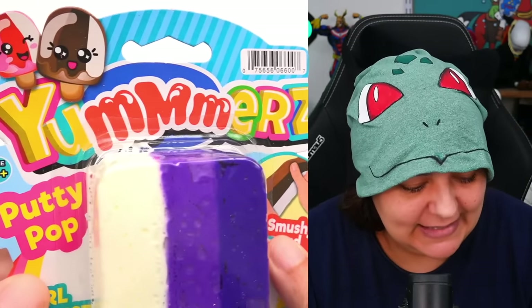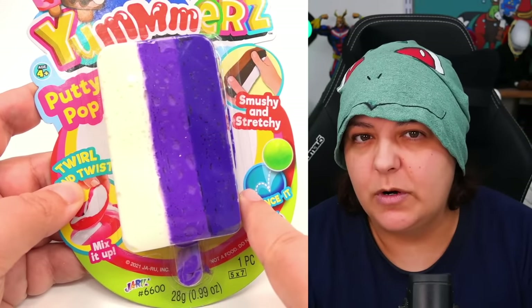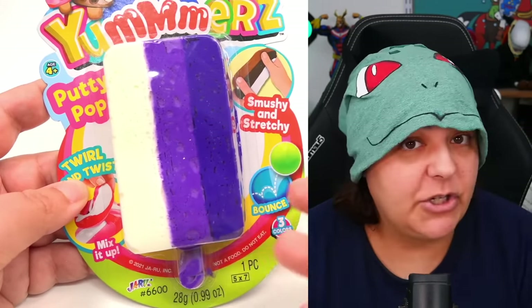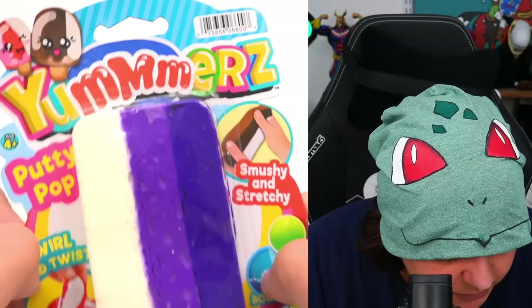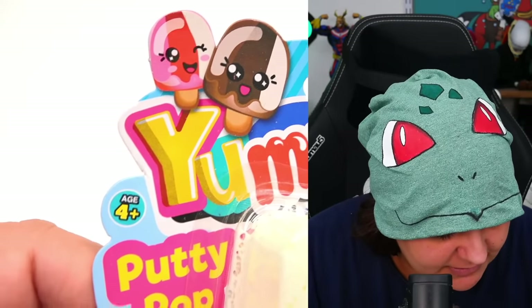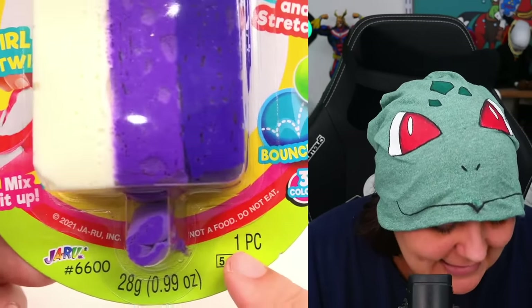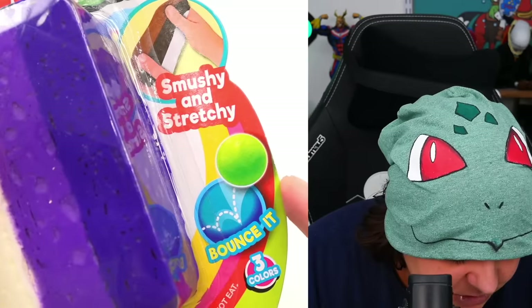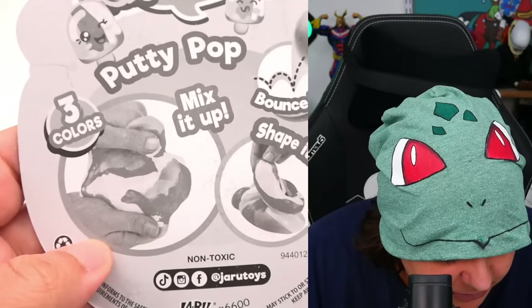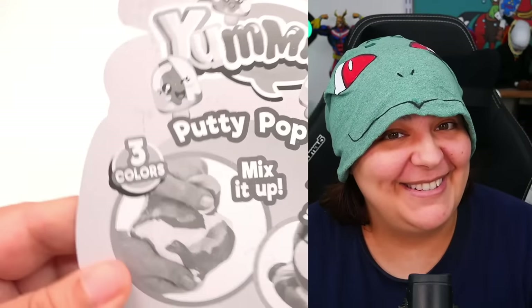Next, we have a Yummers — kind of like a summer-looking popsicle. It says smushy and stretchy. I wasn't sure if it's clay or slime, since there's no container to store it in. The packaging says it's a putty. It says twirl and twist, mix it up. It also says 'not a food, do not eat.' I really hope it smells good. It's mushy, stretchy, and we can even bounce it. At least it's not toxic, just in case.